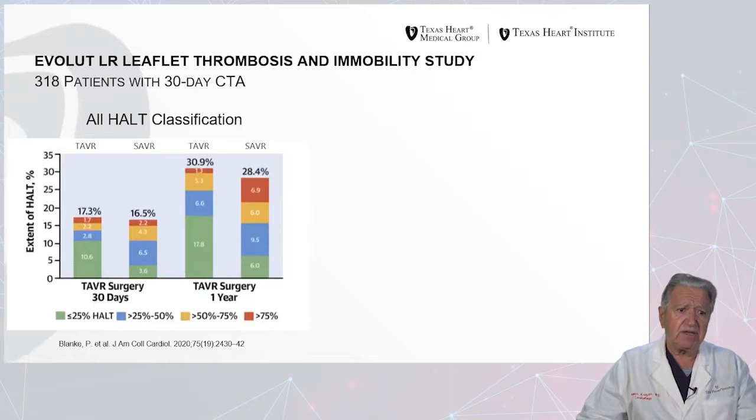In a study published in the American Journal of Cardiology in 2020 comparing TAVR versus surgery at 30 days and one year for HALT, at 30 days the incidence was similar for both surgery and percutaneous valve deployment, occurring in the range of 16 to 70% of patients — most of which were mild or moderate HALT. At one year of follow-up, the numbers were higher, with no statistically significant difference between SAVR and TAVR, and most TAVR patients had a relatively mild degree of HALT significantly lower than with surgery.